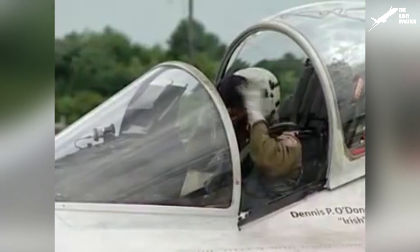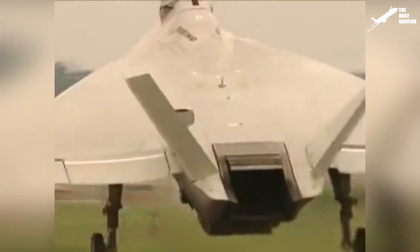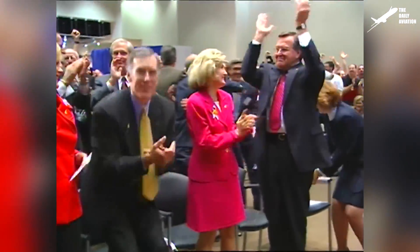The X-35 short takeoff and vertical landing version used a brand new system developed by Rolls-Royce, called the integrated lift fan propulsion system. The jet engine nozzle could tilt completely downward, while a large fan placed just behind the cockpit allowed one to balance the machine. This version made its first flight in June 2001. The prototype testing of the two companies lasted several months, but due to the X-32's poor performance against the X-35, the Boeing project was eliminated on October 26, 2001, and the decision was made to award Lockheed Martin the design contract of the future Joint Strike Fighter aircraft.